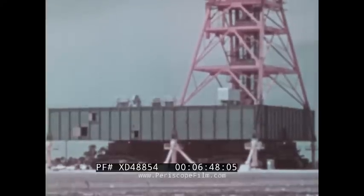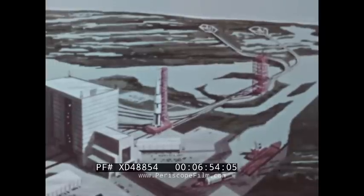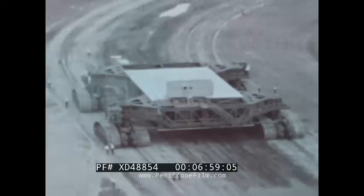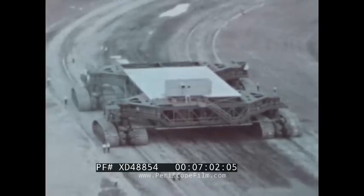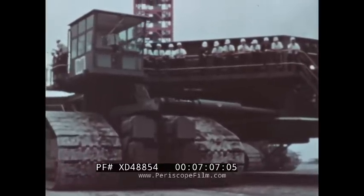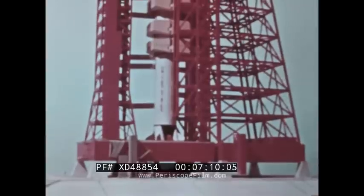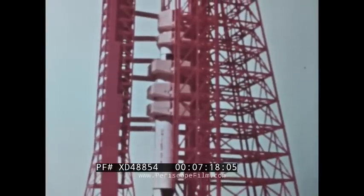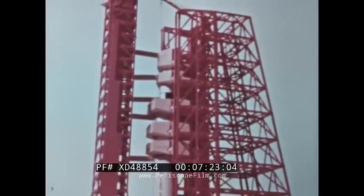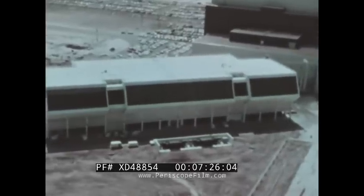Its primary elements are the two-level launcher base and the 380-foot tower. The mobile concept of launch preparations — that is, assembly and checkout of the space vehicle at a remote area, then transfer for final tests at the launch pad — depends on the prime mover, a crawler transporter which weighs five and a half million pounds. At the launch pad area, final preparation for launching takes place. This includes loading propellants, installing explosive devices, final checkout, and countdown. Fueling operations are controlled remotely from the launch control center more than three miles away.